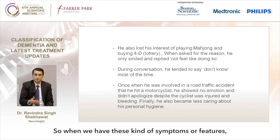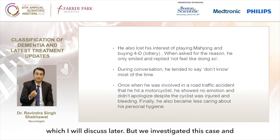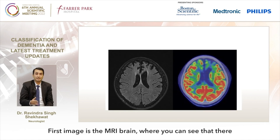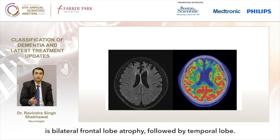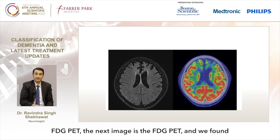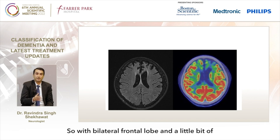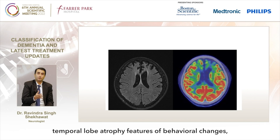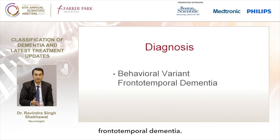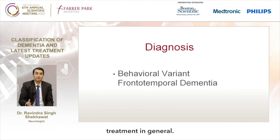When we have these kinds of symptoms, we worry about a specific dementia syndrome. We investigated this case with an MRI brain, which showed bilateral frontal lobe atrophy with a little bit of temporal lobe atrophy. FDG-PET showed hypometabolism at the bilateral frontal lobe area. With bilateral frontal and temporal lobe atrophy and features of behavioral change, the diagnosis for this patient was behavioral variant of frontotemporal dementia (BVFTD).